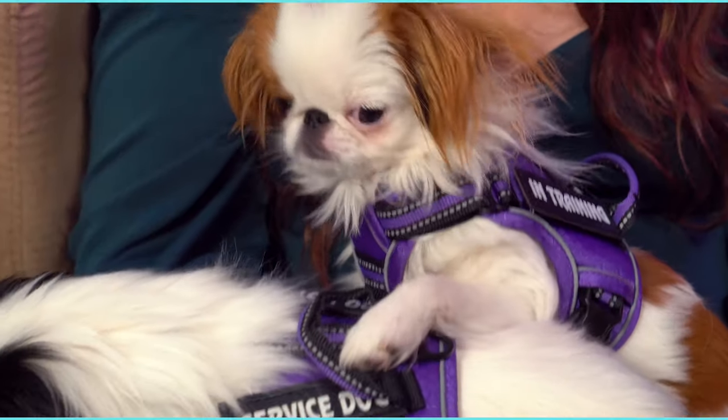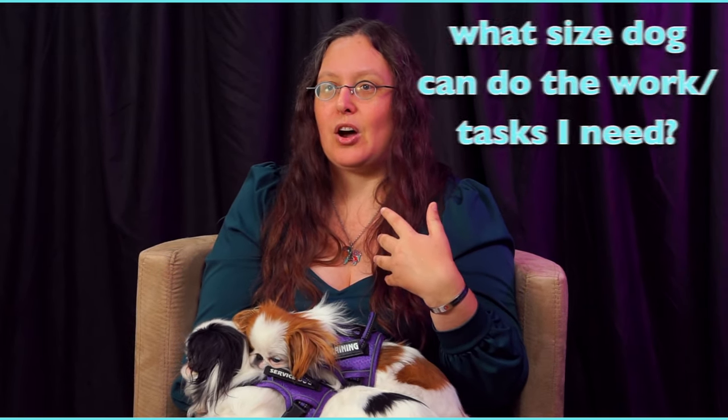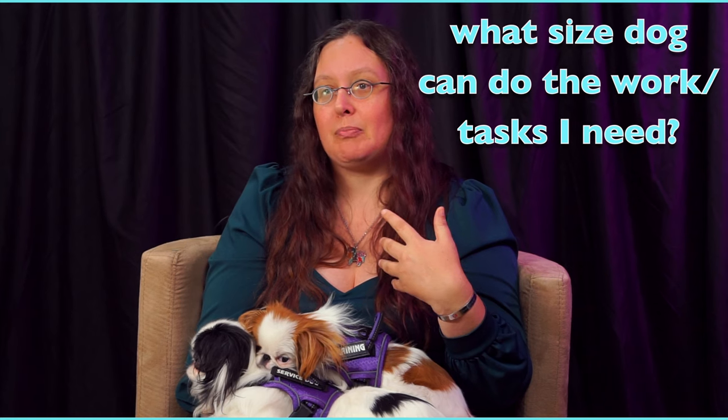Dr. V here with my service dog Hestia and my new service dog in training, Alice. Today I'm going to be talking with you about sizes of service dogs, because as a disabled person, I need to figure out what size dog can do the things that I need to help with my disability.